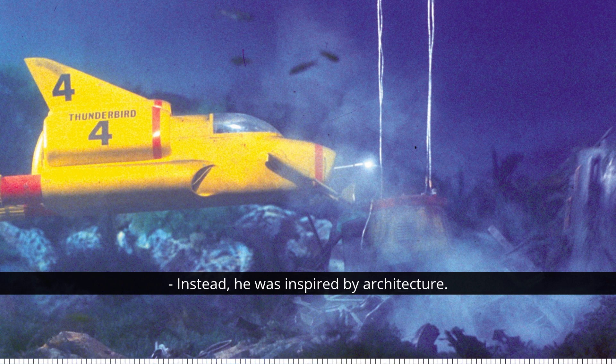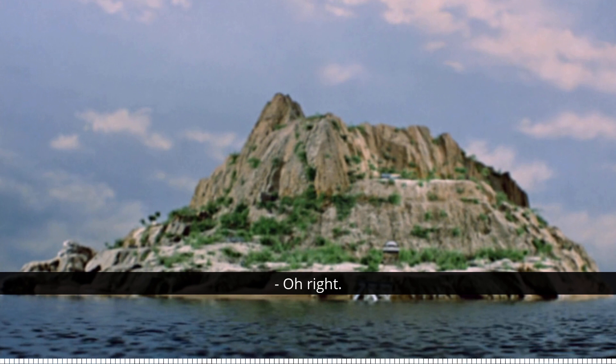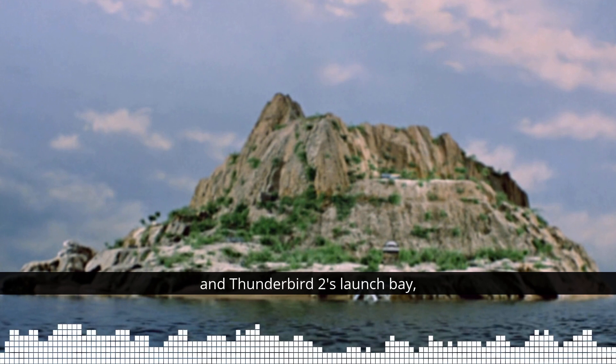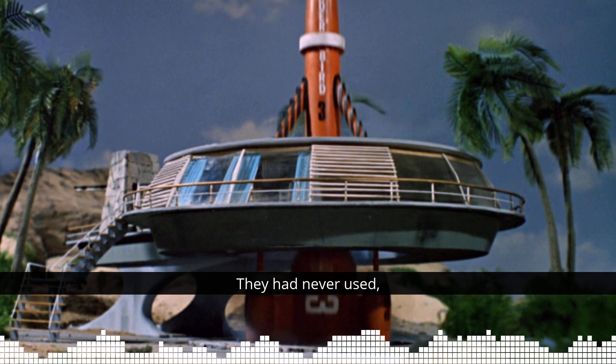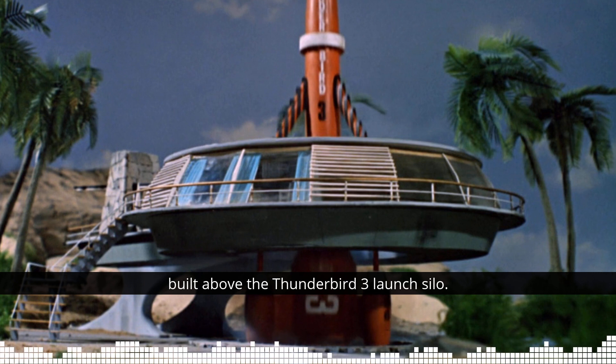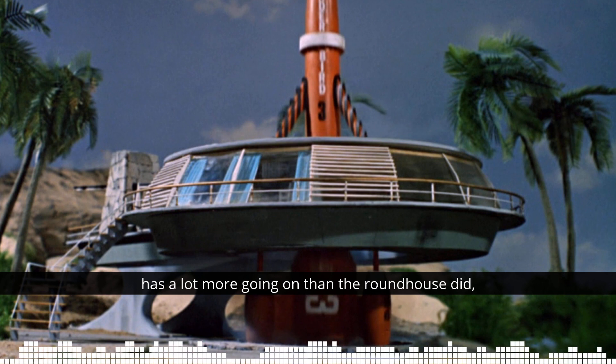Instead, he was inspired by architecture - specifically, a building on Tracy Island itself. Think about what's around Tracy Island: the Tracy Villa, the pool, Thunderbird 2's launch bay, the occasionally rarely used Thunderbird 4 launch ramp, and the roundhouse - the thing that Thunderbird 3 launched through. It was a seemingly never-used guest house built above the Thunderbird 3 launch silo. Using that as a template, Derek was finally able to form an idea for the design of Thunderbird 5.